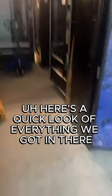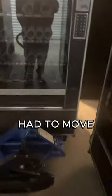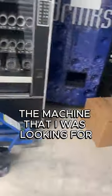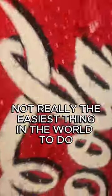Here's a quick look at everything we got in there — some machines, soda machines, snack machines, a lot of parts. Had to move this snack machine out the way here to get to the machine that I was looking for. I struggled a little bit. You see that? I'm trying to film with one hand and move. Not really the easiest thing in the world to do.